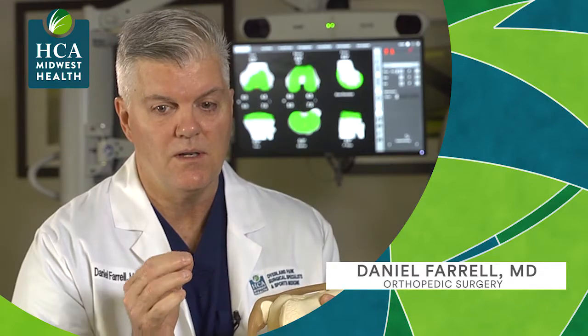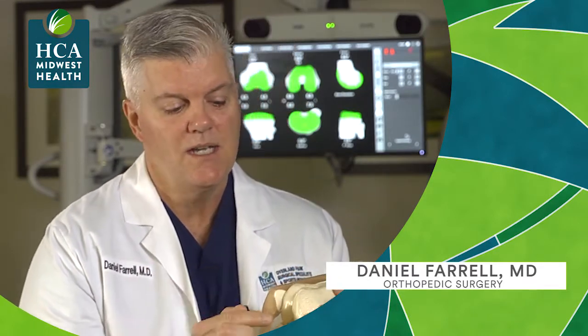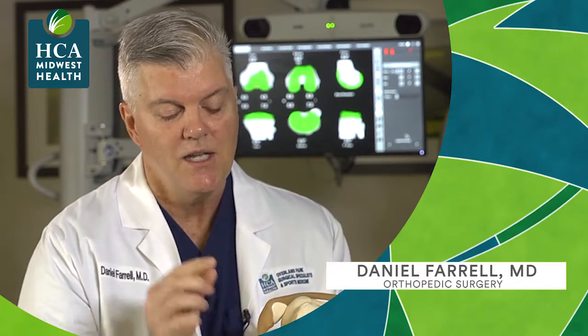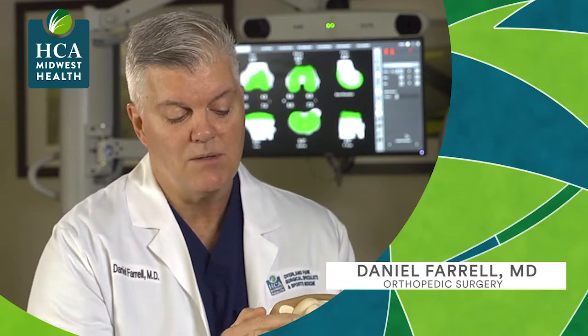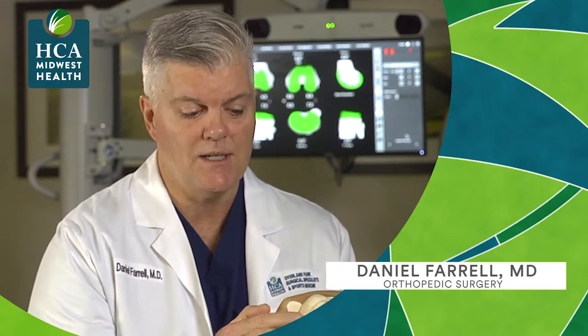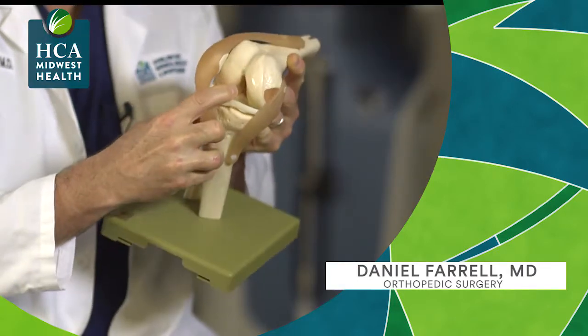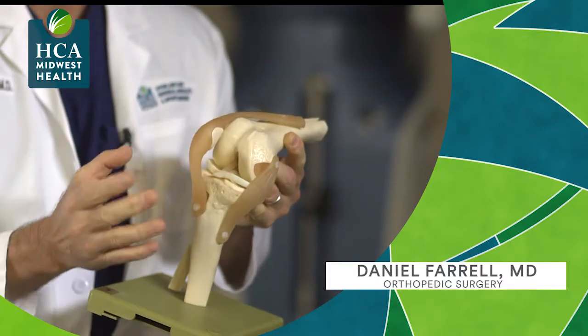What's exceptional about robotic assisted surgery is that at this point we can very accurately just take the diseased part of the knee and resurface it. For example, the medial compartment is a more common area that we see that's very arthritic. It spares the anterior cruciate and the posterior cruciate ligaments, so the mechanics of the knee are maintained.